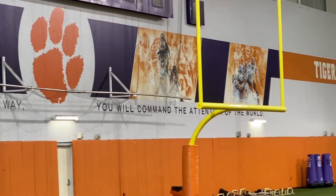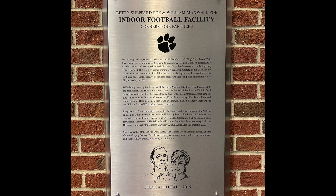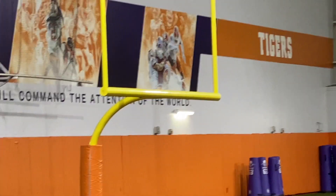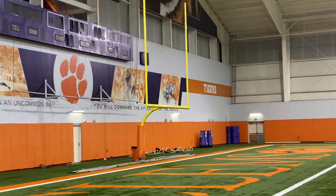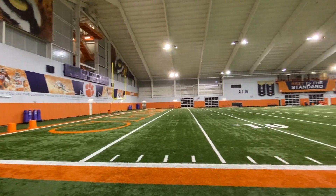It's known as the Betty Shepard Poe and William Maxwell Poe Indoor Football Facility, dedicated back in 2016. Billy Poe was a running back who played under Frank Howard at Clemson from 1944 to 1946, and he also participated in track and field.